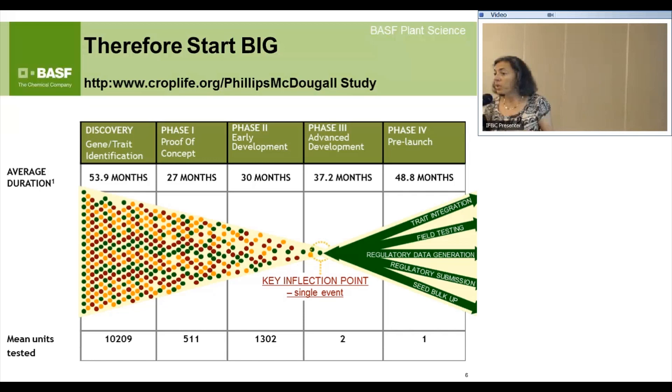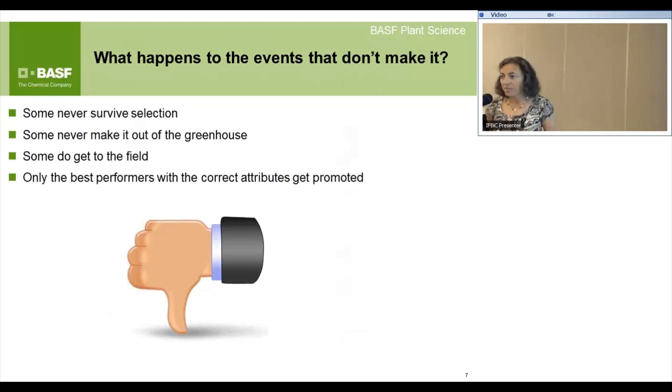What happens to the events that don't make it? Some never survive selection. Some never make it out of the greenhouse. Some do get to the field, where you compare efficacy — do they perform properly? Do they look normal? Only the best performers with the correct attributes get promoted.